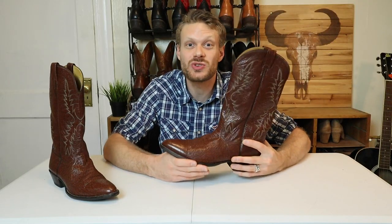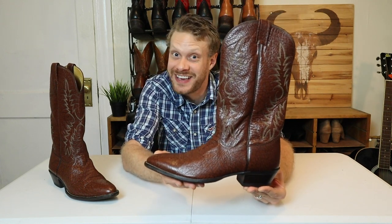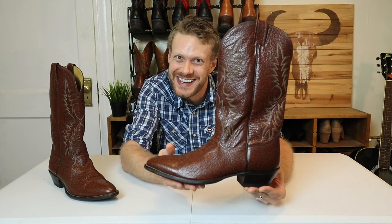Hey everybody, my name is Jeremiah Craig, and damn, is this gonna be a sweet video because I have a Nakona kangaroo boot. Let's get into it.